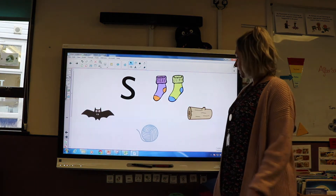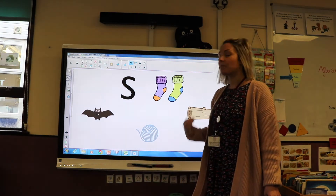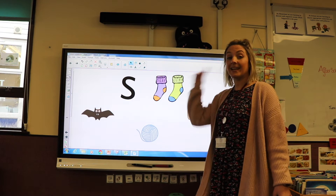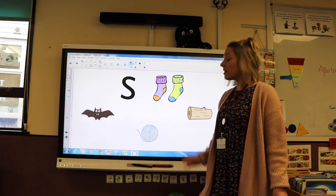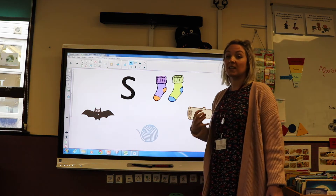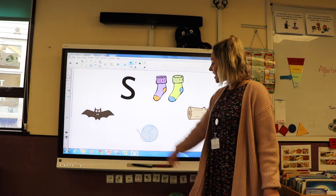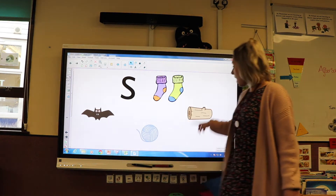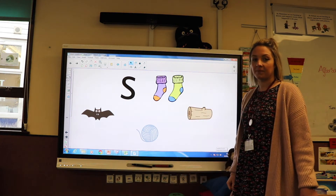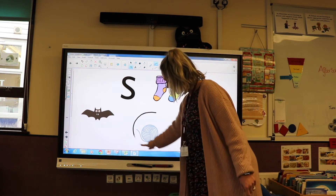Now I've got some things on my board. One of them begins with the sound S. I'm going to say them out loud — see if you can listen carefully to the sound that each of these things begin with, and see if you can identify which one starts with S. Are you ready? Bat. String. Log. Well done — it is indeed string.